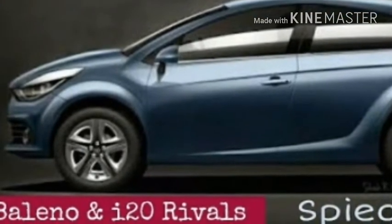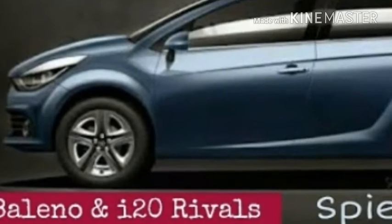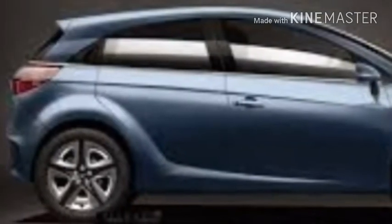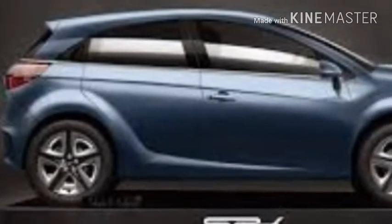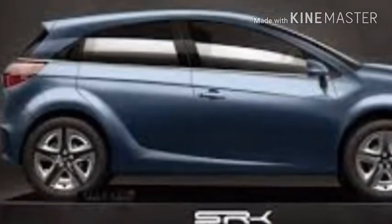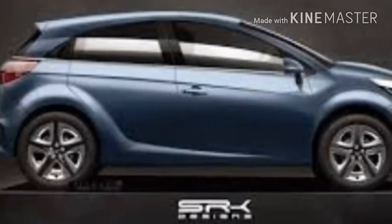There is limited information with regards to the cabin and powertrain available at the moment. However, we expect the premium hatchback to pack in a modern interior as we have seen in the new Nexon. The floating screen with smartphone connectivity, airbags with ABS, and climate control will be part of the long equipment list as well.